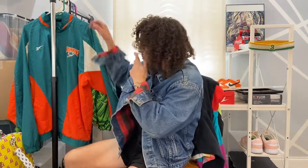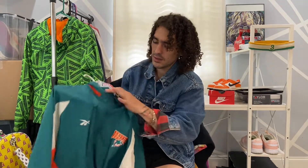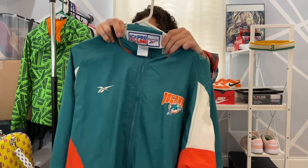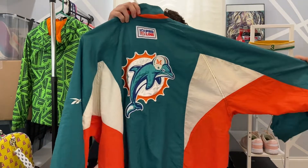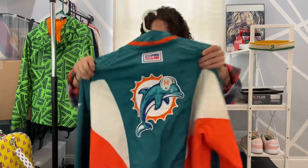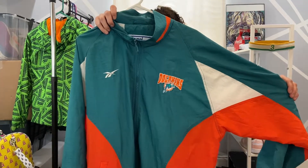Alright, a little bit of vintage. Reebok NFL Pro Line — a Dolphins windbreaker. Nice hit on the back there, little Dolphins hit there, and a size large.